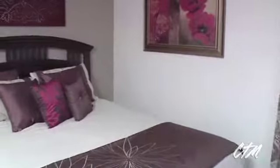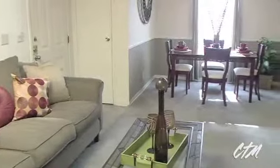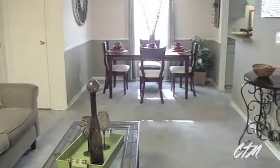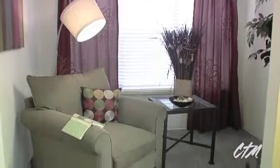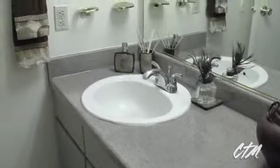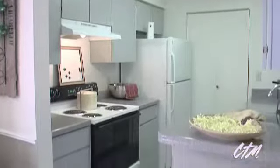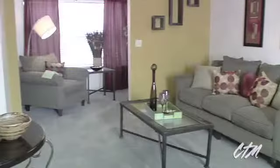Whether you select a traditional apartment or a townhome, a one or two bedroom, you'll find that the floor plans at Skyline Place offer an abundance of space and style. Optional sunrooms provide a great place to read and work, while modern baths help you unwind. Fully equipped kitchens inspire your inner chef. Generous closet space and washer and dryer connections conspire to keep you organized and on task.